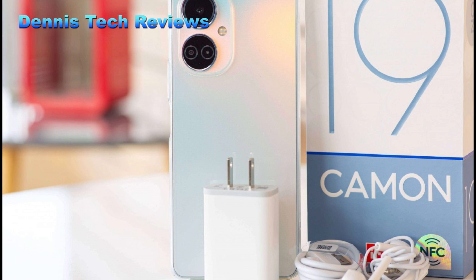Hello and welcome back to Dennis Tech Reviews. On this channel we upload videos about the latest tech gadgets, from specifications to prices. If you are new here, kindly hit that subscribe button and remember to turn on the notification bell so you get notified whenever we upload. Without wasting much of your time, let's get started.